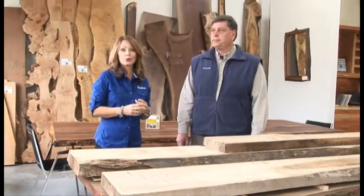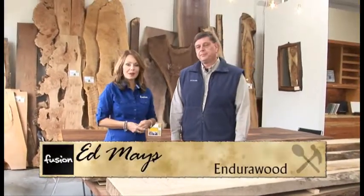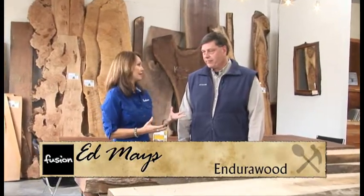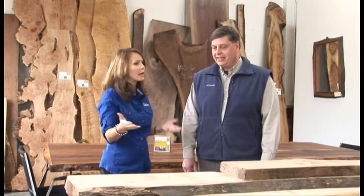We're in Southeast Portland at EnduroWood and I'm with Ed Mays, the owner and founder of EnduroWood, and the most beautiful wood products I think I've ever seen when I walked through the door. Tell us a little bit about your company and what you do here, because it is unique.